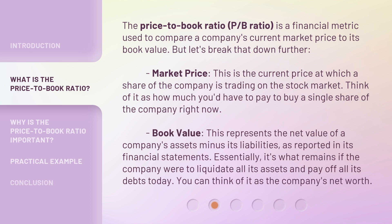The Price-to-Book Ratio, or P/B Ratio, is a financial metric used to compare a company's current market price to its book value. Market Price is the current price at which a share of the company is trading on the stock market — essentially how much you'd pay to buy a single share right now. Book Value represents the net value of a company's assets minus its liabilities, as reported in its financial statements — essentially what remains if the company were to liquidate all its assets and pay off all its debts today. You can think of it as the company's net worth.